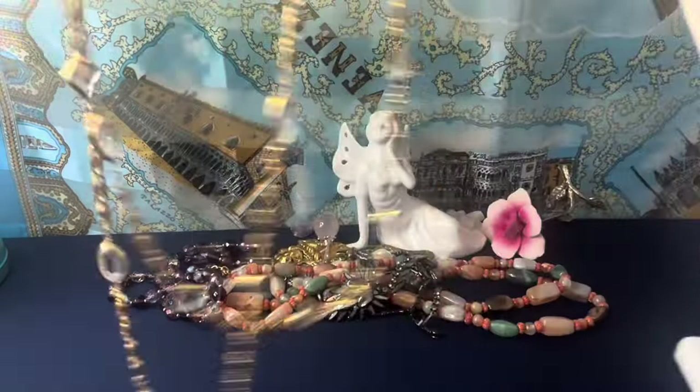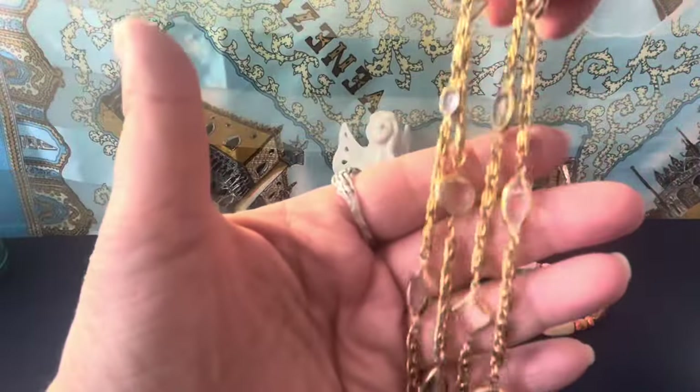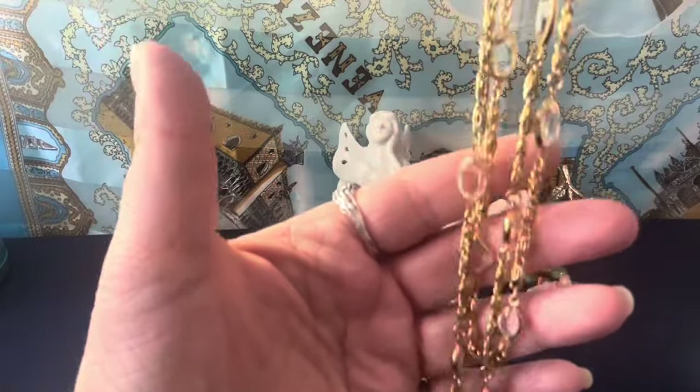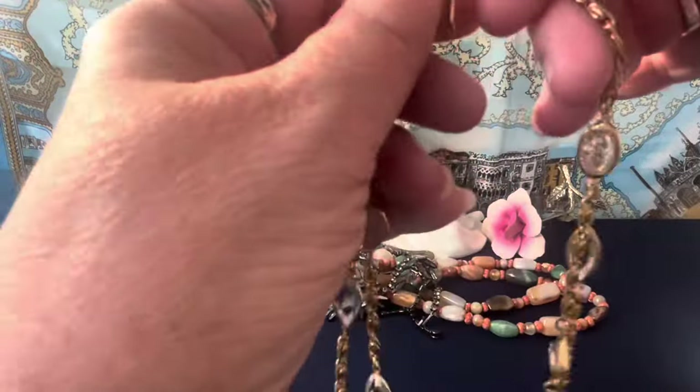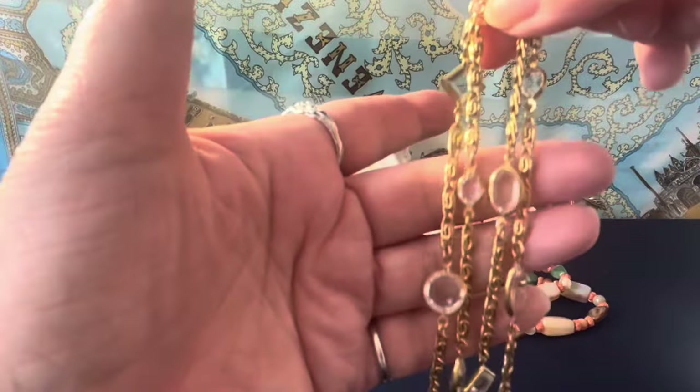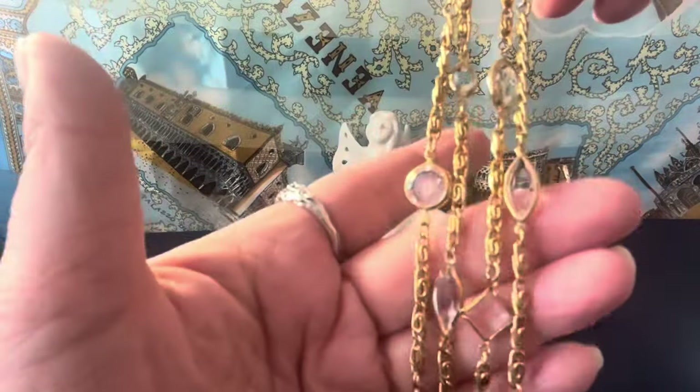It has a barrel clasp and a snail chain — or S-chain, I think it's called. Look how lovely they look together. These two together are great for layering. I'm not an over-layerer and I wouldn't call myself a fashionista, but I think both of these together are absolutely beautiful necklaces.